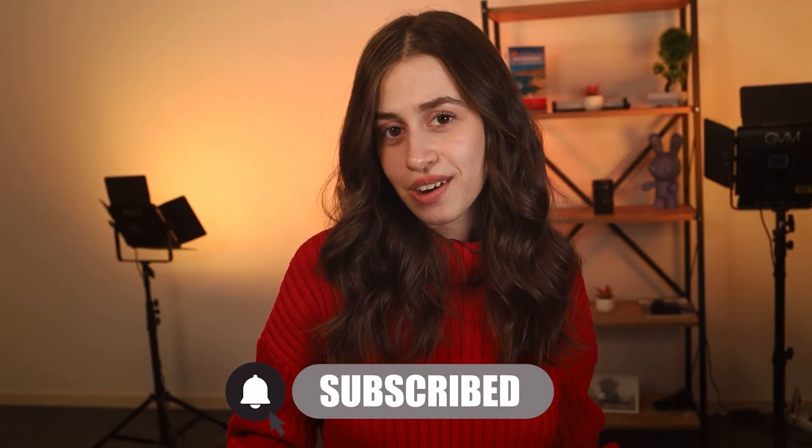I hope you guys enjoyed watching. If you've got any more questions, leave them down below. Subscribe if you're new here, and I'll see you in my next video. Bye!